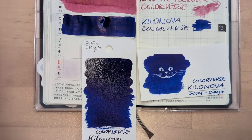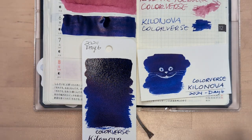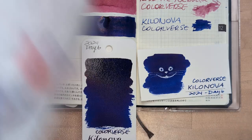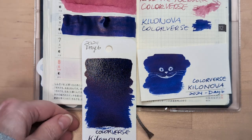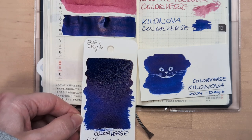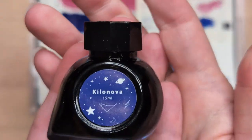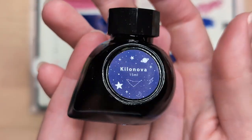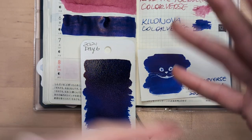We'll definitely have to see what this one looks like tomorrow, because I have Nitrogen — I don't need another super sheener. I don't even need Nitrogen; I like it more a little bit watered down. Sorry, I was having a moment with ink. Here it is — Kilo Nova. Hope whenever you're watching this you're having a wonderful day. Take care of yourselves. Bye.